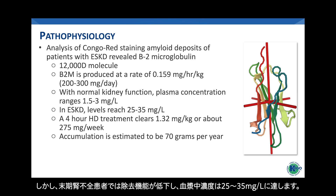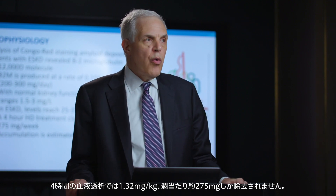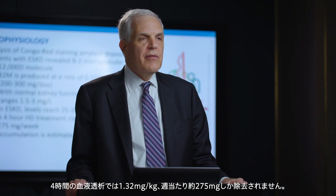In patients with end-stage kidney disease, removal is reduced and levels can reach 25 to 35 milligrams per liter. A four-hour hemodialysis treatment clears only 1.32 milligrams per kilogram, or about 275 milligrams weekly. As a result, beta-2 microglobulin accumulates at a rate that's estimated to be about 70 grams per year.